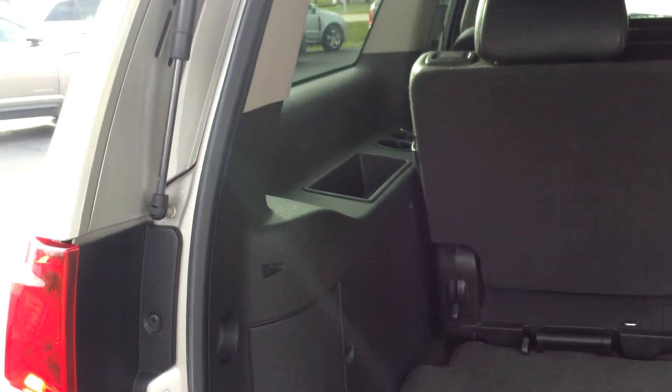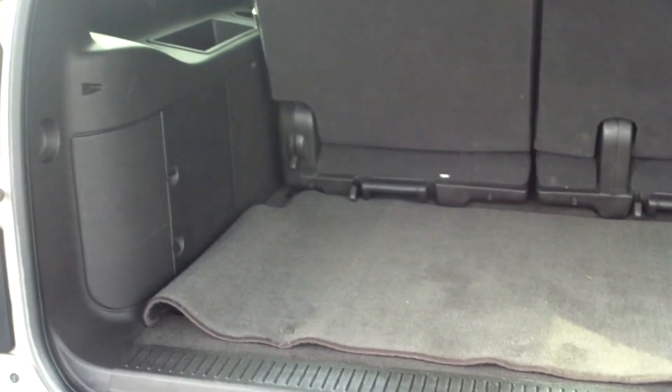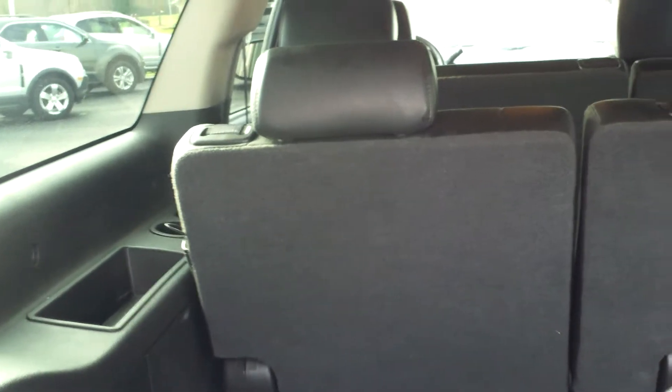Opening the hatch here, you can see a very spacious trunk. It comes with third-row seating that folds flat, as well as up, and can be removed. You also have access to the rear through the window.